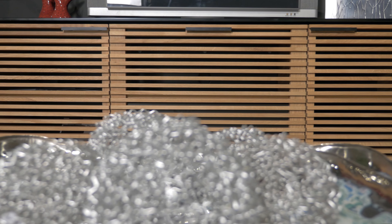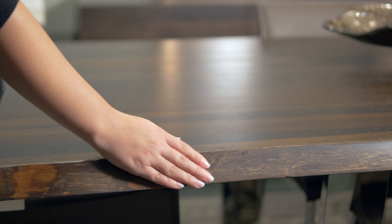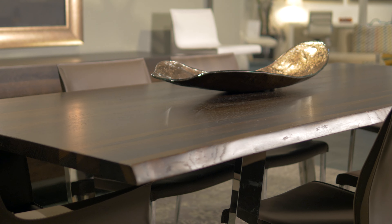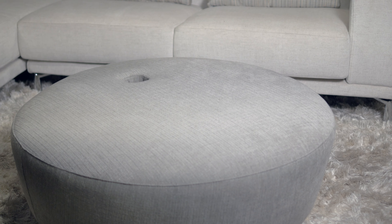Lighter hues reflect light and create bright and open atmospheres. Besides their aesthetic appeal, honey-toned woods like oak, cherry, and walnut are extremely durable. They are easy to clean and hide any scuff marks.